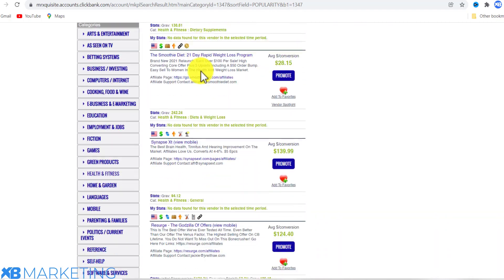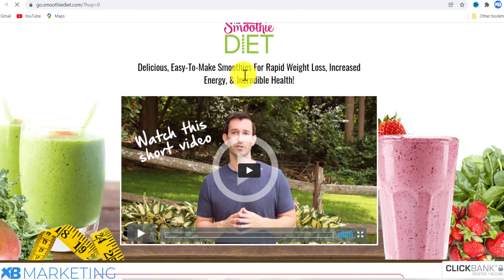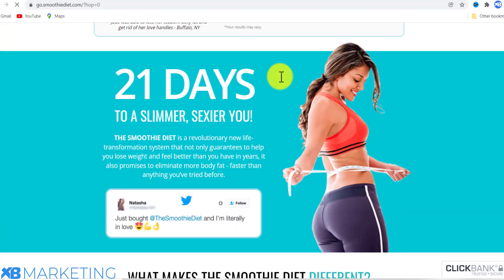Once you click on that, you're going to see a lot of products on this page. You want to scroll down to the product that says 'The Smoothie Diet: 21-Day Rapid Weight Loss Program.' If we click on that product, you can see the landing page — it looks pretty good. This is the product we are going to be promoting.